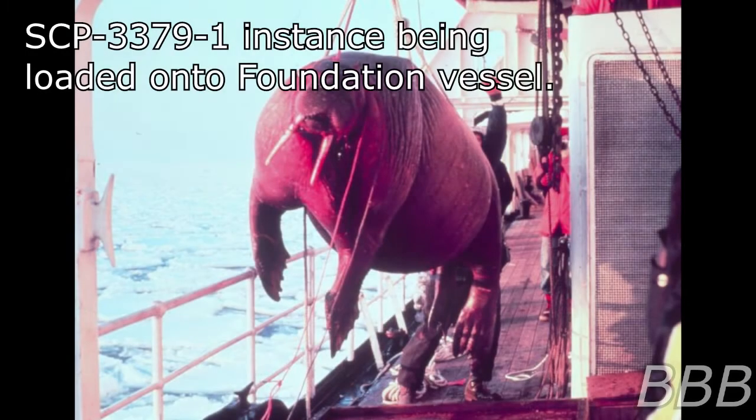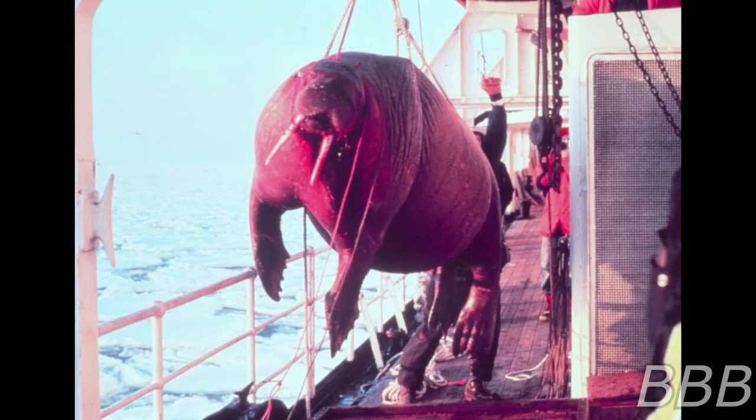Item number SCP-3379, object class Euclid. Special containment procedures: sea traffic within 15 kilometers of SCP-3379 is to be rerouted. Two boats are to patrol the area surrounding SCP-3379. SCP-3379-1 instances are to be delivered to the nearest research site for study.